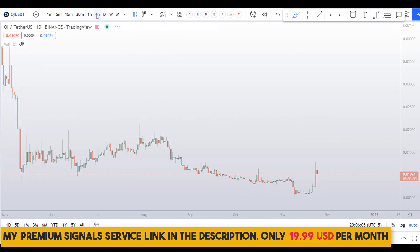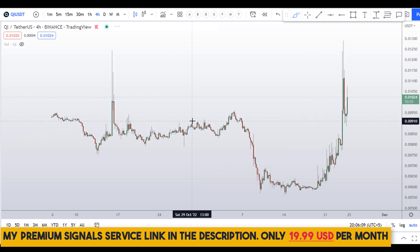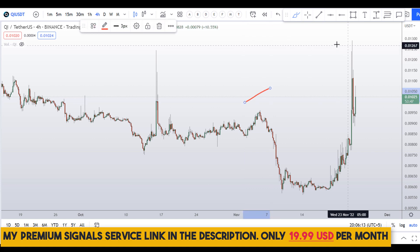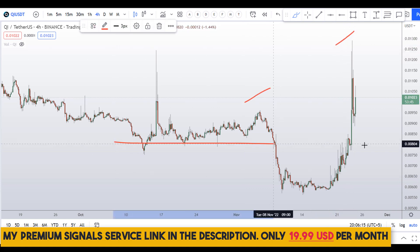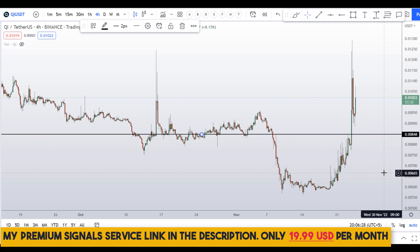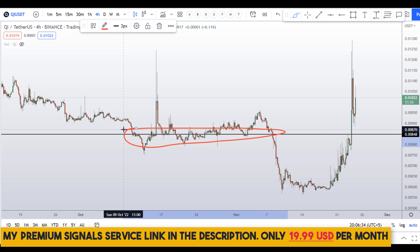Let me move down to the four-hour chart. On the four-hour chart I can see a higher high structure forming. This is obviously not the right place to buy at the top, so wait for a dip entry. If you want to buy this coin, the first dip will come somewhere around 0.00848, which is a nice support and resistance area.